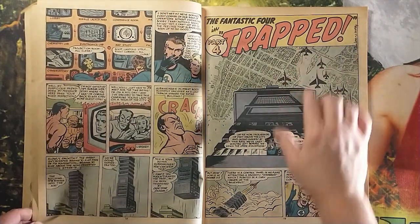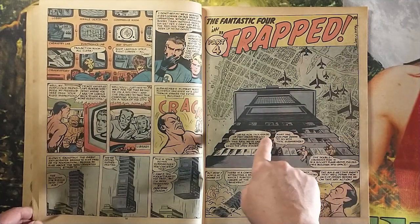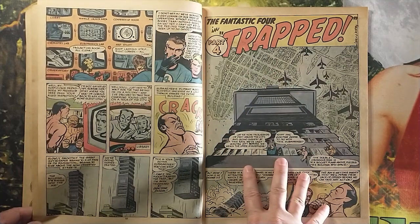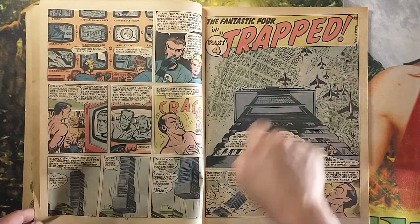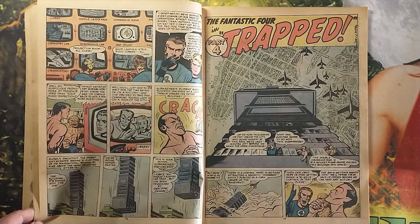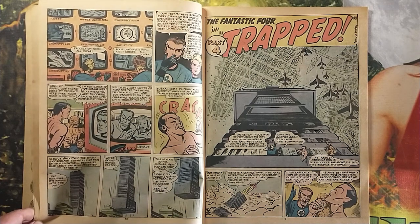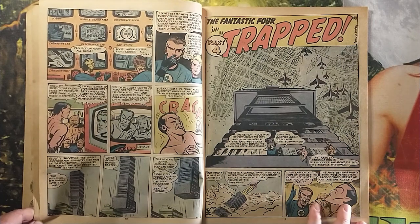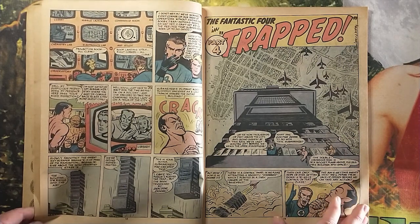I love this — you have this formation of fighter jets flying beneath the rising building. It tells so much story in just one panel. You get Dr. Doom's trap where he's using his grabber to send the Baxter Building into outer space, and then you also have this military formation where no doubt the people are concerned about what's happened to the Baxter Building. They always tied it back into their world.